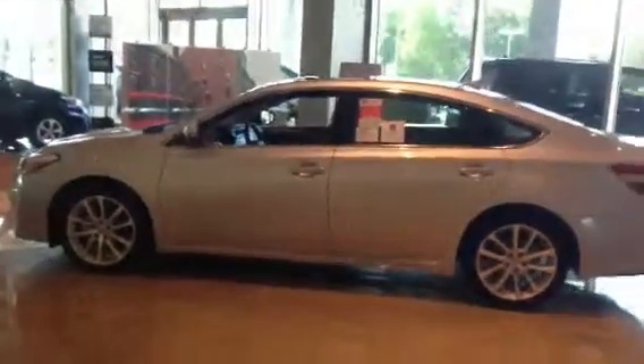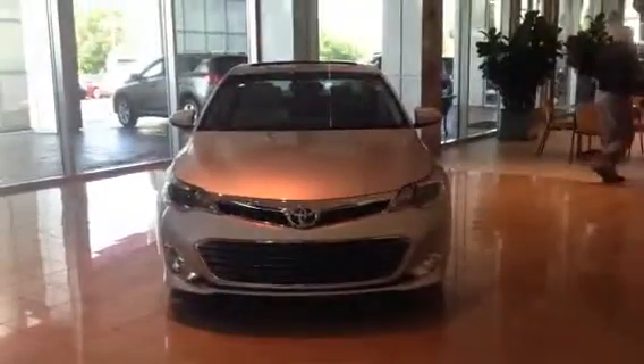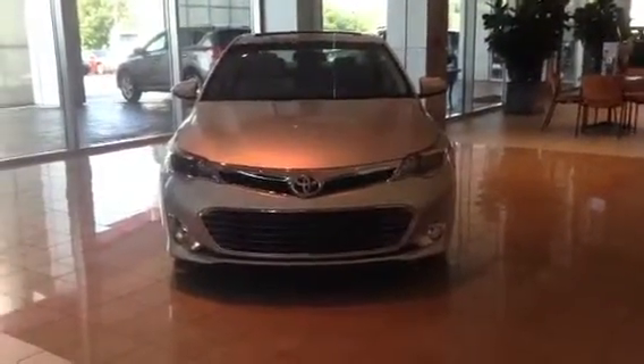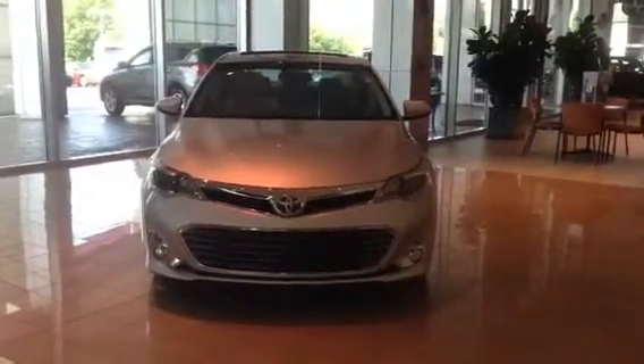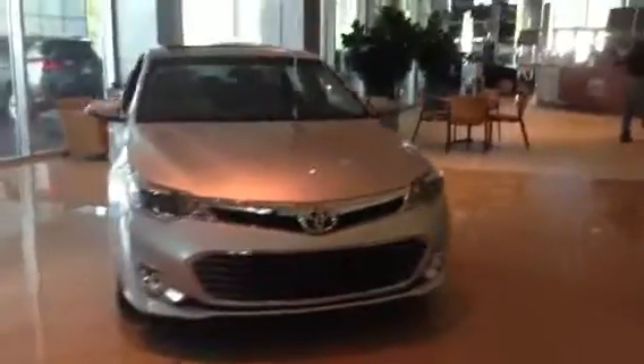Hey Todd, this is Ryan over at LaGrange Toyota. I wanted to show you this 2013 Avalon we have sitting here right in our showroom. It's going to be that silver color. In 2013 they did the redesign on the Avalon — you can see the grille is completely different, the front end is a complete redesign with a more aggressive stance to it. The styling and everything has been changed, and in a good way — they did a great job.